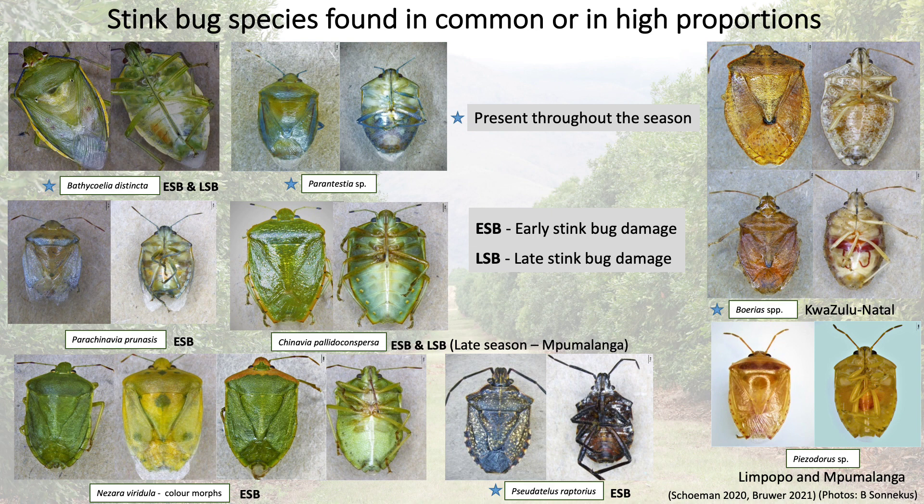The stink bugs found in common or in high proportions are the most important to consider. The type of damage each species inflicts is represented, except for three of the species for which it is currently unknown. The most important of these three is the Burea species, depicted on the top right. This species group was found to consist of at least two species and was unique to the KwaZulu-Natal growing region, and was found to be dominant and present throughout the season.